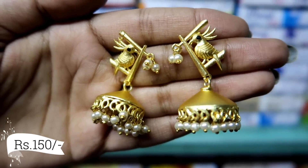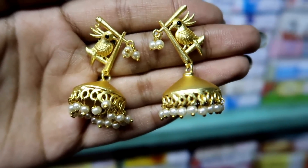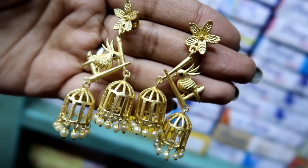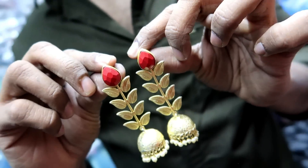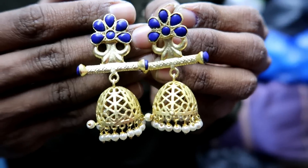You will also get a very good collection of matte gold. Especially the bird and nest theme is very trending now — if you don't have it, you should definitely take it. Whatever you can see in the matte gold collection, all of them are very unique and very different.